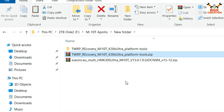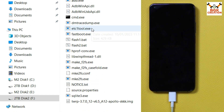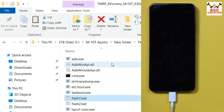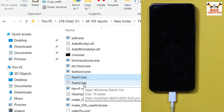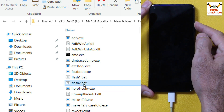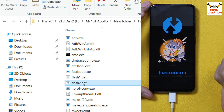Extract the TWRP recovery in the same folder. When done, open the extracted recovery folder — you will see a bunch of files. Double-click the flash_1 file; the recovery flashing will start and complete, then the window will auto-close. After that, double-click the flash_2 file, but immediately after double-clicking come to the mobile phone.